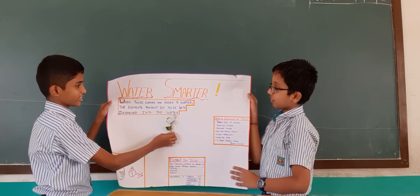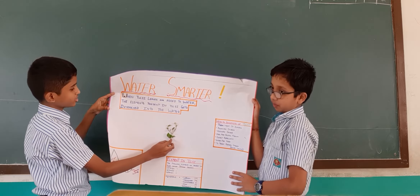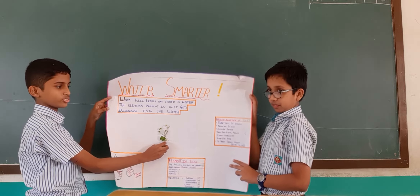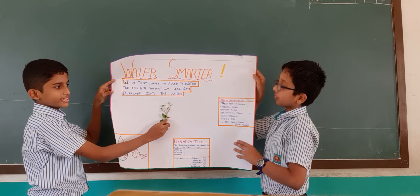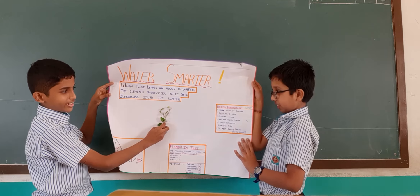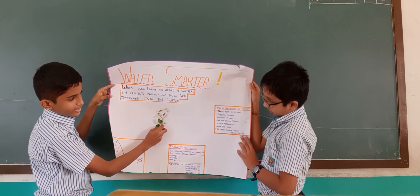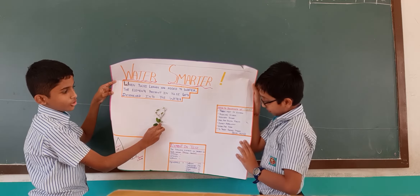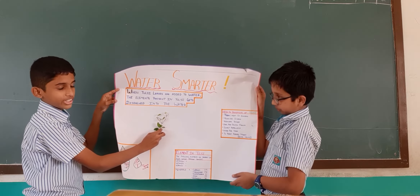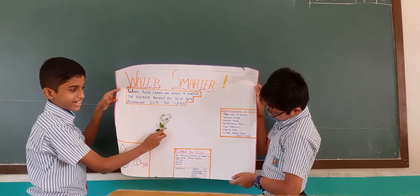When tulsi leaves are added to water, the elements present in tulsi get dissolved into the water. The health benefits of tulsi include treatment of eczema, reducing stress, reducing fever, oral and dental health, insect repellent properties, good for skin, and treatment of kidney stones, also known as renal calculi.